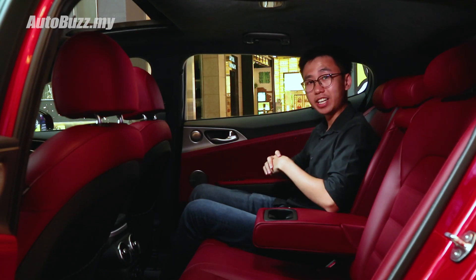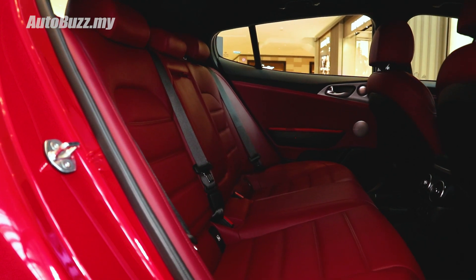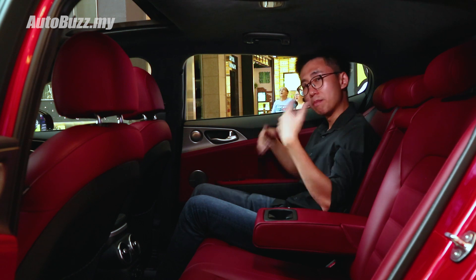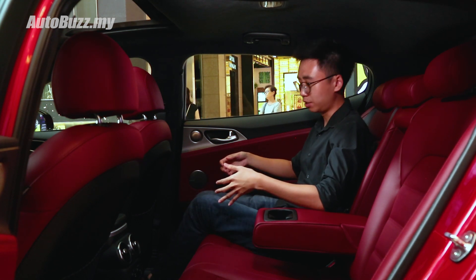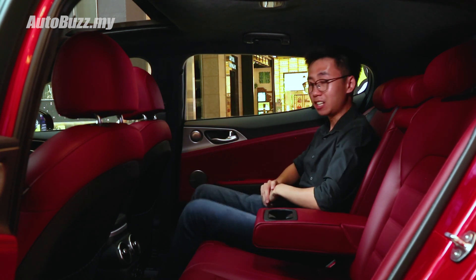Despite its fastback design, I can still get quite comfortable in the rear seats of the Stinger GT. There's plenty of knee room and a decent amount of headroom. My only complaint is the smallish footwell that doesn't allow my legs to slot underneath the front seats. Other than that, it's all good.